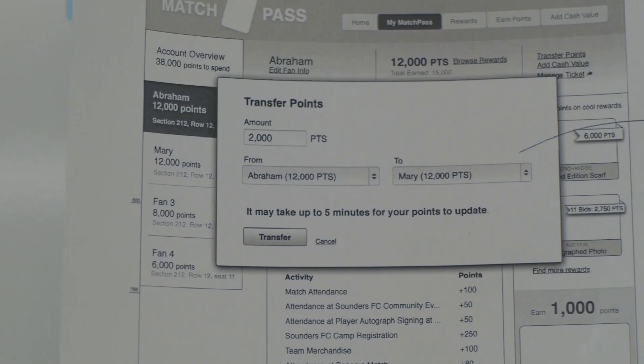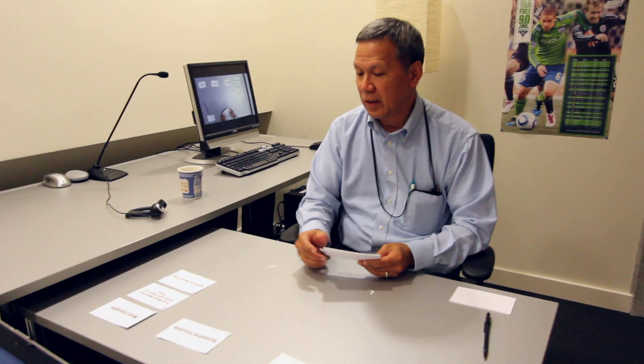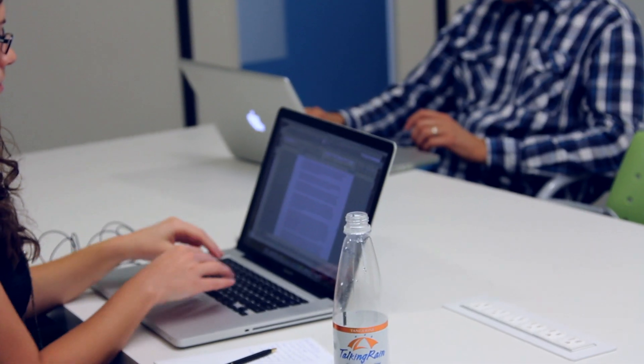During the interaction design phase, we start with multiple concepts, multiple solutions to a particular problem. And then we'll start to evaluate those, and one way to evaluate those is to look back at the evidence that we gathered in the research phase to see which ones are accomplishing different goals. It's extremely creative and it's really a blend of creative design and scientific research.